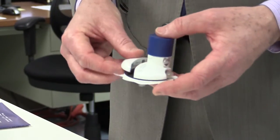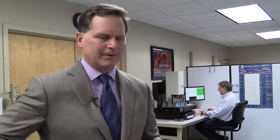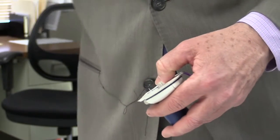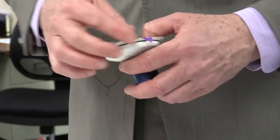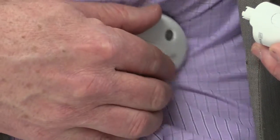All the patient has to do is basically have this reusable part — the messenger — and then they have the reservoir. To apply it, they attach the messenger, then fill it with three days of insulin using a standard syringe. Then they push a button, the cannula is inserted, and you're set for three days.